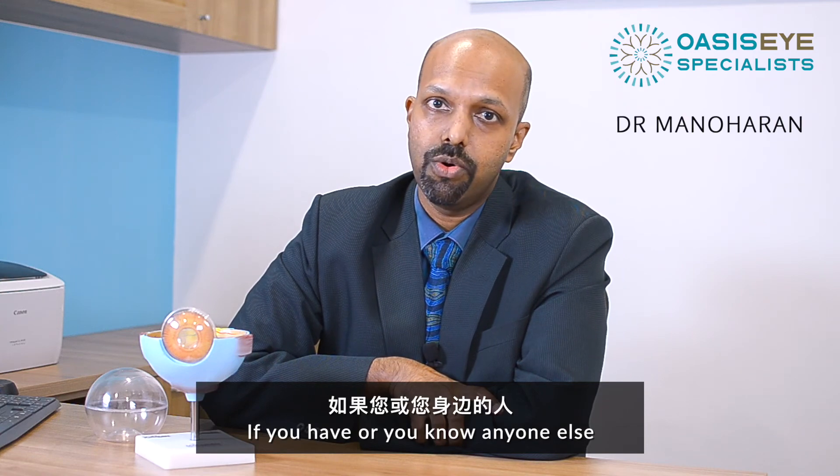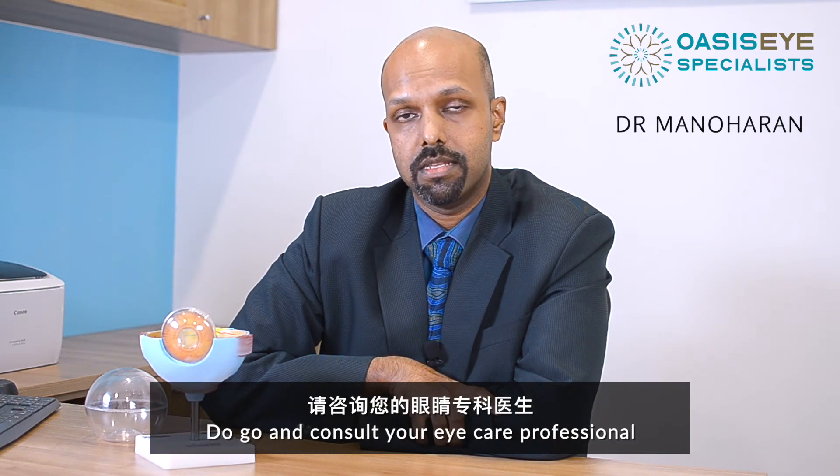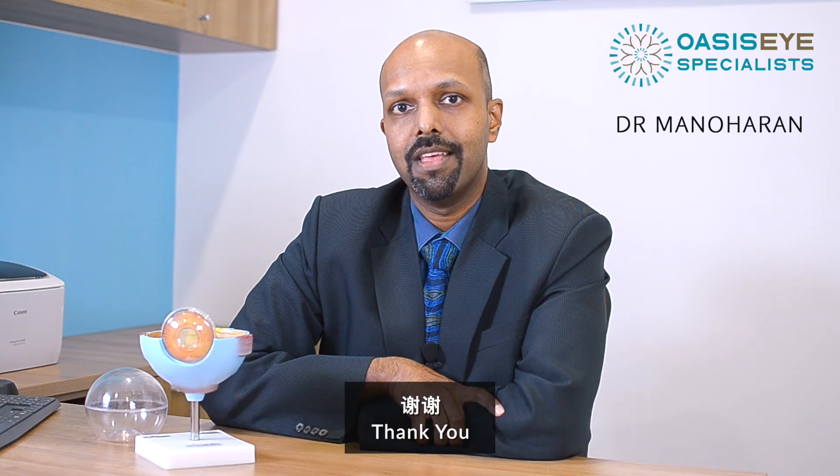If you or anyone you know has symptoms like these, do go and consult your eye care professional. Thank you.